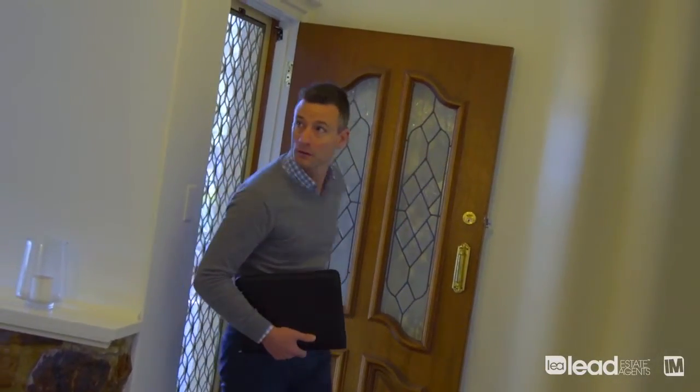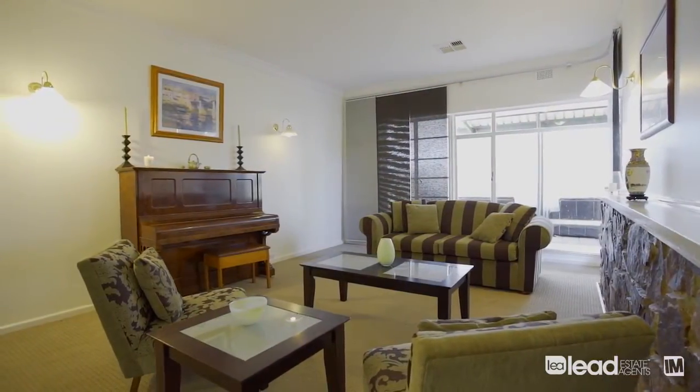It's got a bit of a retro feel to it, which I personally find really cool. It also provides a lot of space as well.